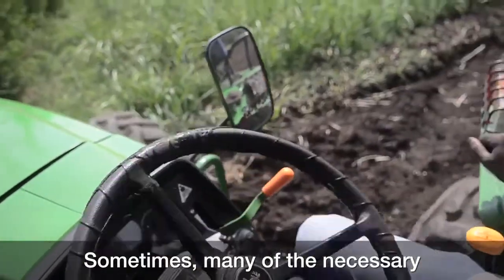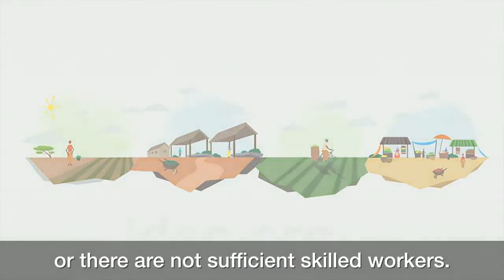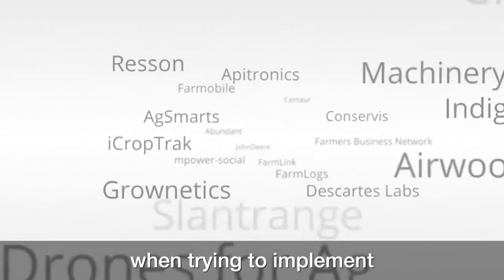Sometimes, many of the necessary complements are not readily available, or there is no connection to the internet, or there are not sufficient skilled workers. However, a number of solutions are being developed to many of the problems that medium and small-scale farmers face when trying to implement precision agriculture technologies.